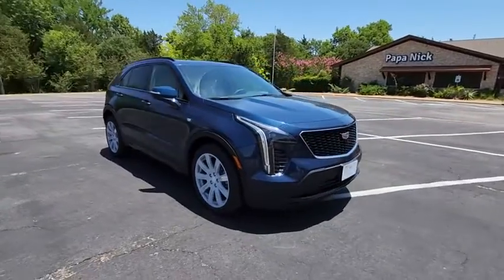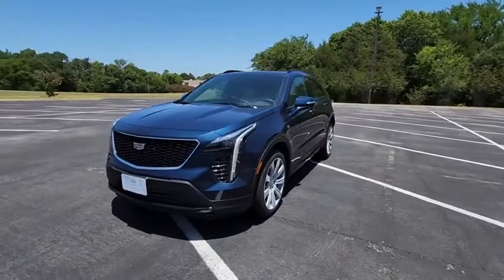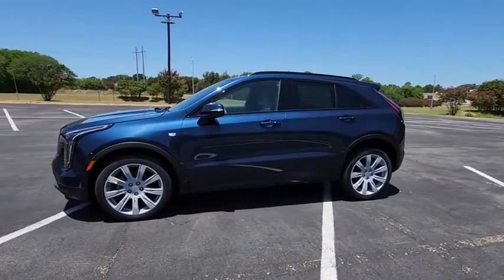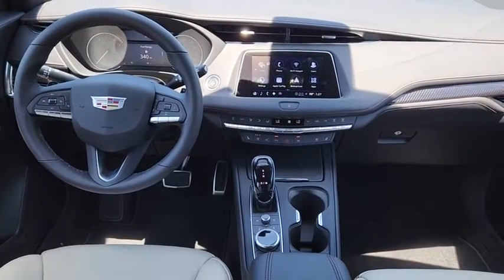Traction control, power passenger seat, dual airbags, leather-wrapped steering wheel, alloy wheels, power steering, four-wheel disc brakes, universal garage door opener, cold weather package, heated front driver and passenger seat, heated steering wheel, compass.